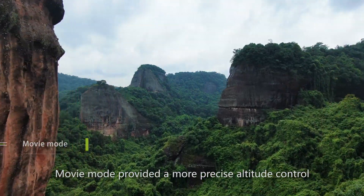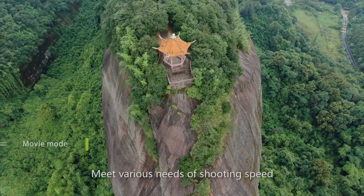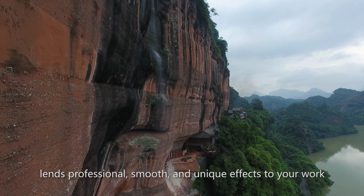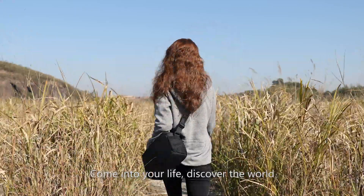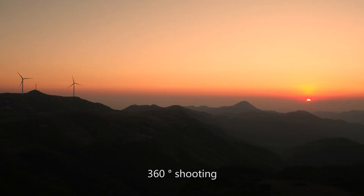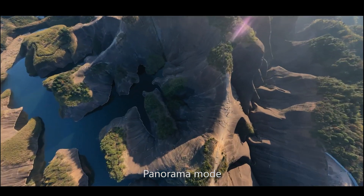Movie mode provides more precise altitude control — you can adjust the speed of the tilt axis of the gimbal in the app to meet various shooting needs. Smooth and unique effects lend a professional touch to your work. Multiple shooting modes are available: orbit shooting, 360-degree shooting, line fly mode, and panorama mode.